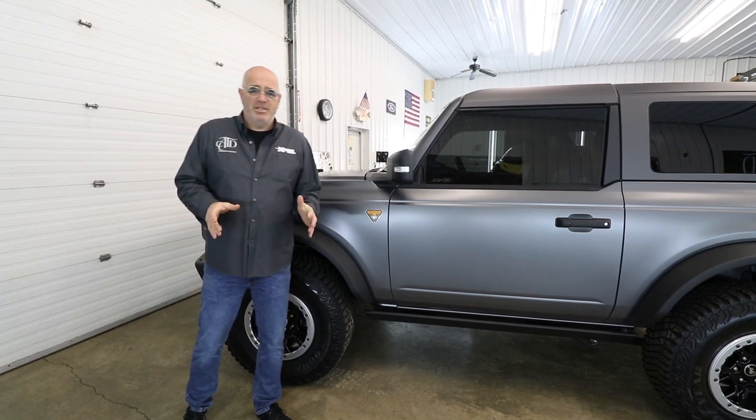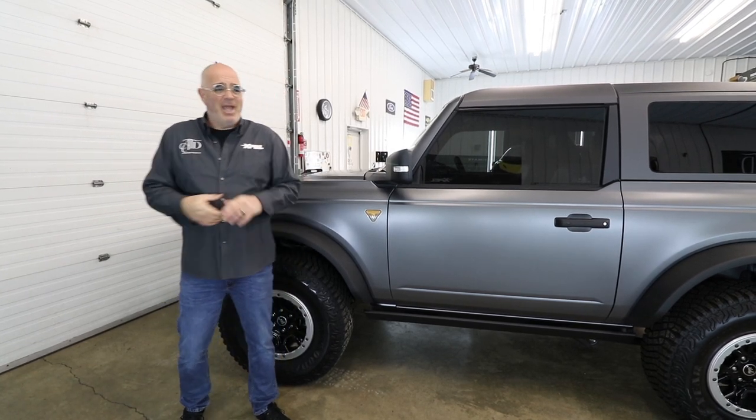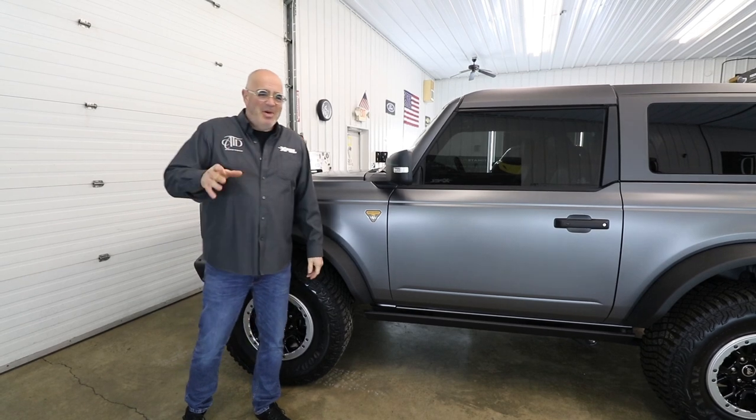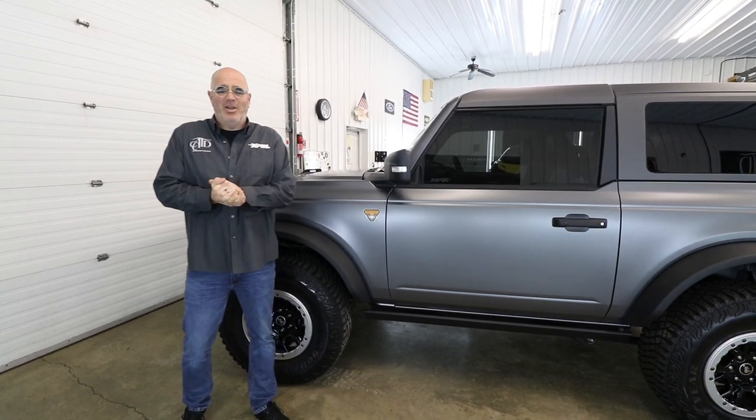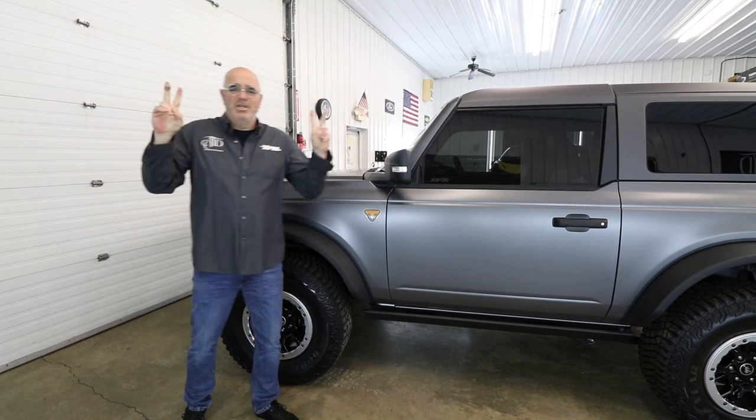We're going to be releasing some big news in about four weeks — I'm biting my tongue not to say it now, but we've got some really exciting stuff that's going to light this thing up on fire. Very excited to show you that. For now, love and happiness — peace.